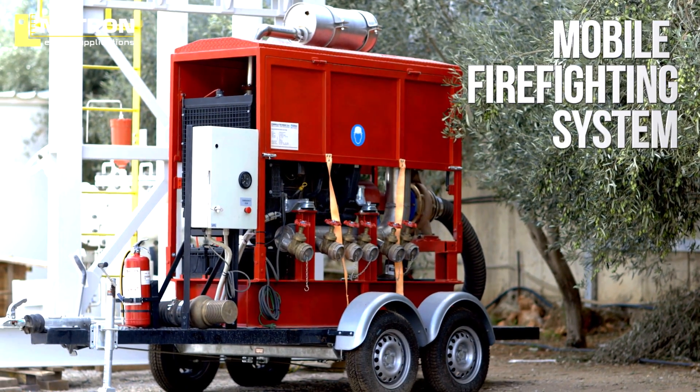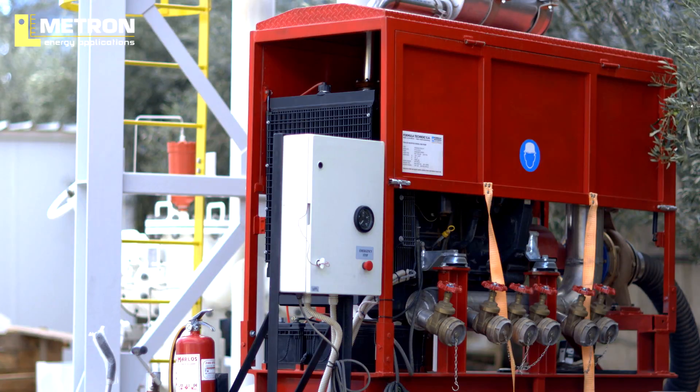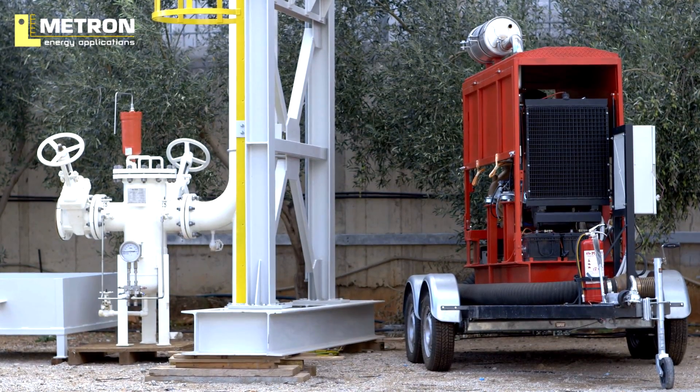A mobile firefighting system, including a sea water pump and foam guns, is installed close to the MLG.